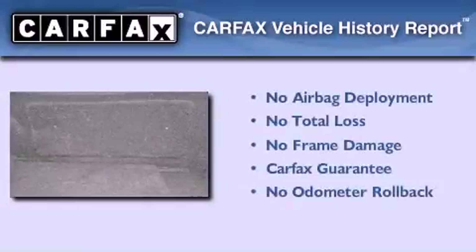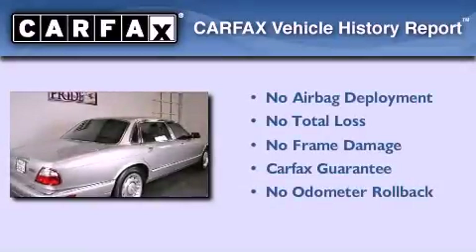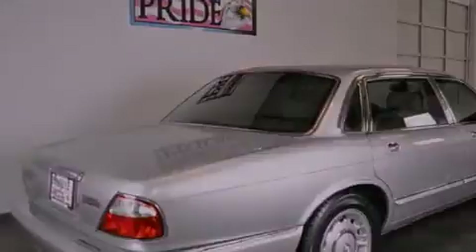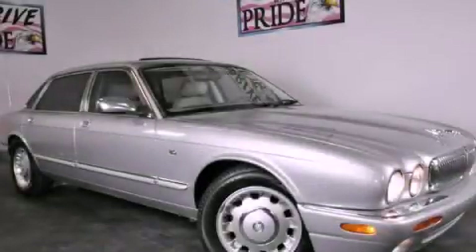Not to mention that this Jaguar qualifies for the Carfax buyback guarantee. Contact us today and schedule your opportunity to see this vehicle in person.